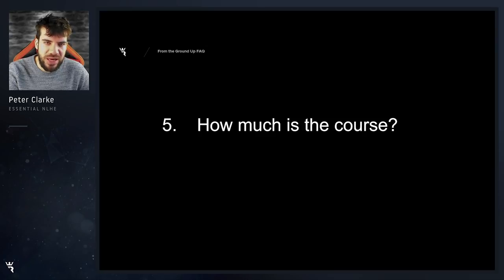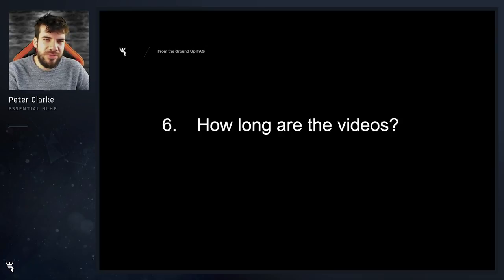How much is the course? It's $49.99 US dollars. How long are the videos? They vary. I tried to make them all about 15 to 20 minutes but some of them spilled over and went to 25 minutes or so. More value for money, right?